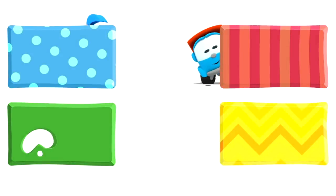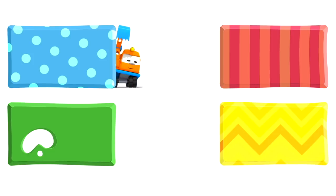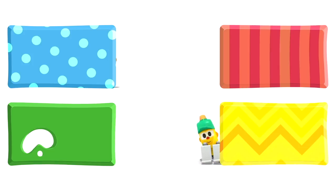Look! Leo, Lifty and Scoop are hiding behind some rectangles. They are going to watch some new cartoons. And you — choose quickly, click on the rectangles! Quickly, before they disappear.